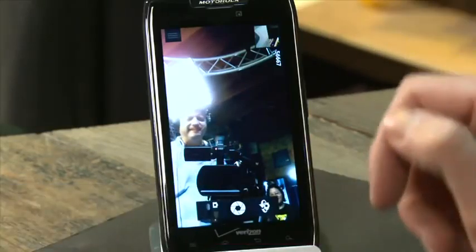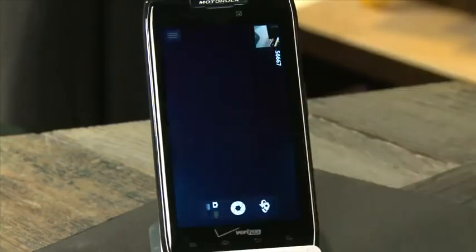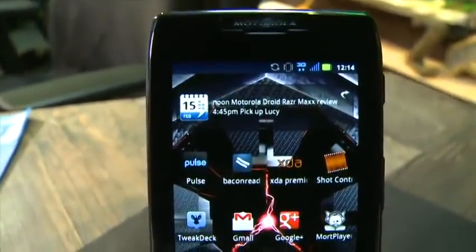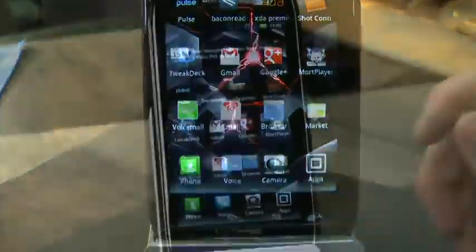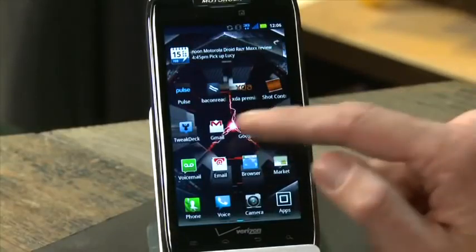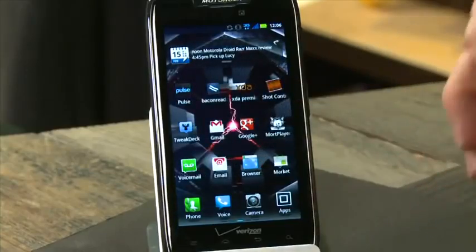The front-facing camera is pretty awesome and calls were loud and clear, same as with the Droid RAZR. One downside is that this phone runs Gingerbread, not Ice Cream Sandwich, and currently Motorola doesn't have a firm date for when they'll roll out an Ice Cream Sandwich update to the Droid RAZR Maxx, so keep that in mind.